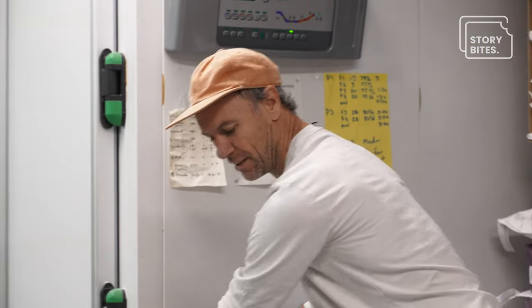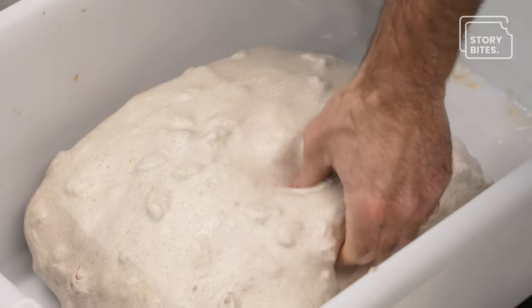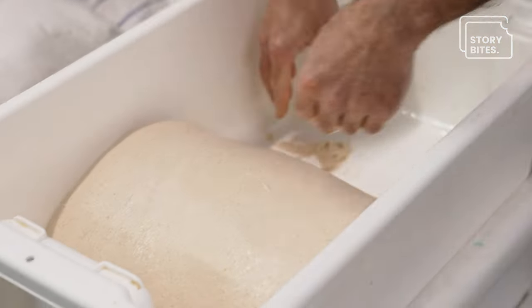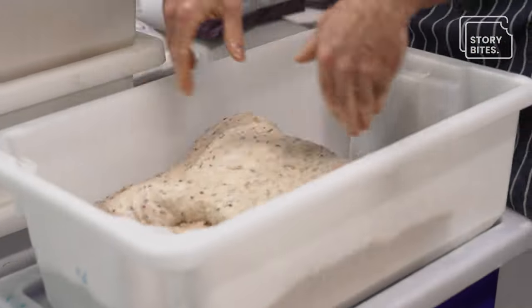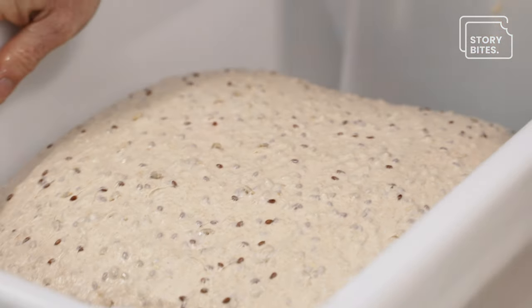Around 8:30 we'll start turning all our doughs. These doughs have had a couple of hours of fermentation. As you can see, they're looking a lot smoother now. The development's happening — I can feel there's definitely a lot of fermentation action inside. What I'm doing now is just doing a turn, which builds a little bit more structure into the dough. When you're doing three or four hundred kilos of dough, it gets quite tiresome, so we're mindful of people's bodies — it has to be sustainable.